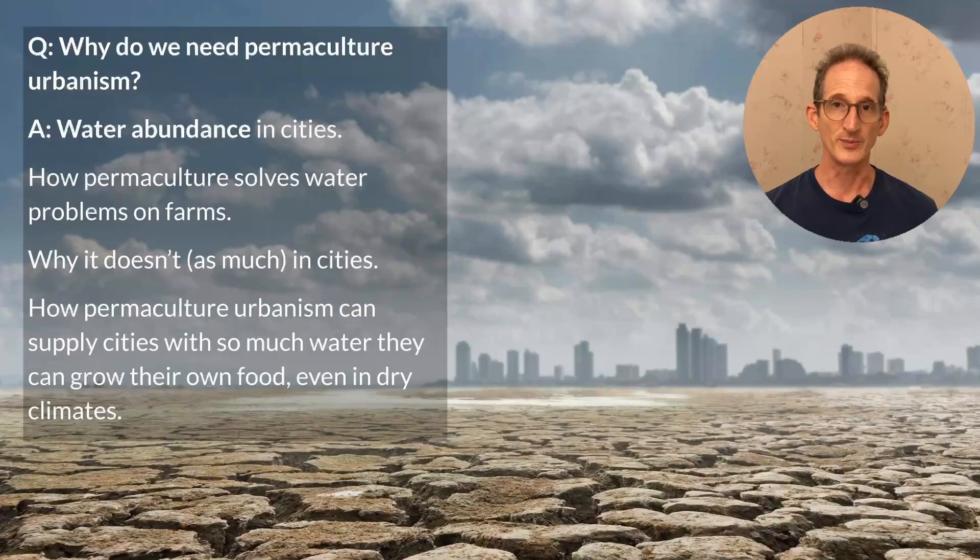Why do we need permaculture urbanism? There are many answers, but today I'll discuss just one of them: water abundance in cities. I'll start with an example of how permaculture solves water problems on farms, how it doesn't quite solve as many problems in cities, and how permaculture plus urbanism can supply cities with so much water that they can grow their own food even in dry climates, and why that's a really important thing for sustainability. Welcome to Edenicity, Best Practices for Sustainably Abundant Cities.